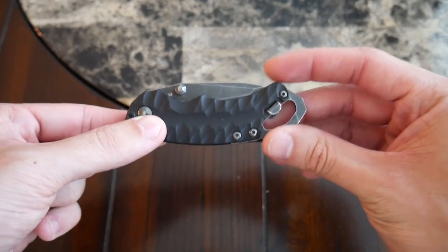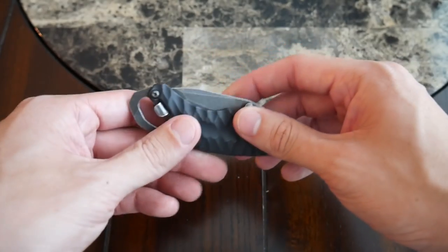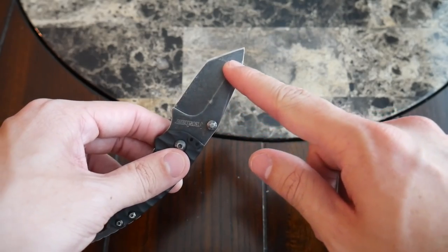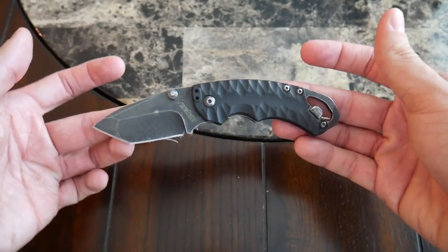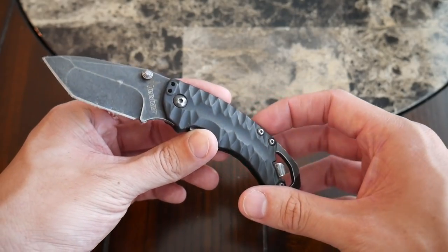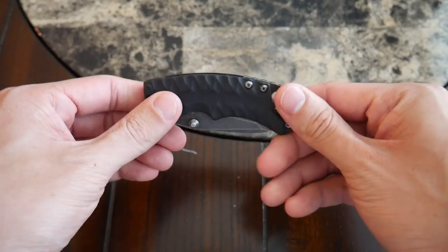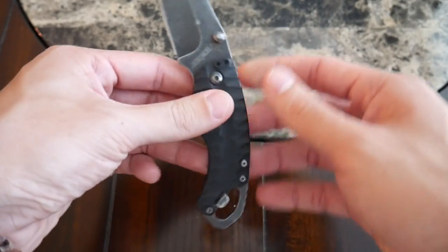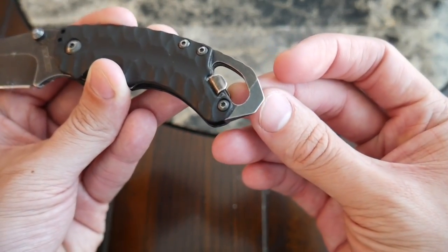It wouldn't be an EDC video without some sort of pocket knife, and the one I carry most often is the Kershaw Shuffle 2. When I first saw this knife I absolutely fell in love — I had never seen this tanto-shape blade before. The size is really perfect; it's pretty small as far as pocket knives go. I love the slim form factor — even when it's closed up it's very slim, tiny, fits very easily into a pocket, and is very smooth and easy to open with one hand.